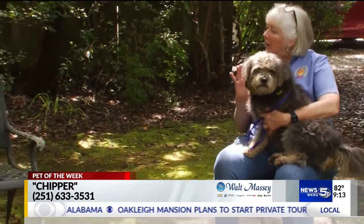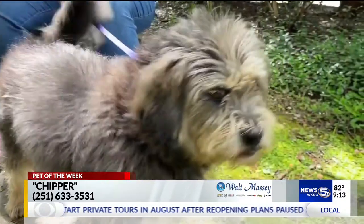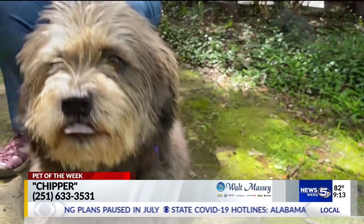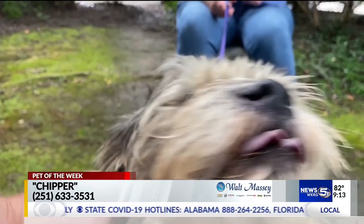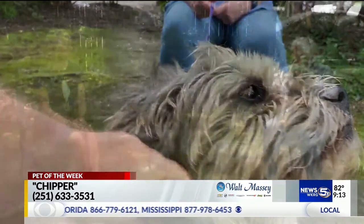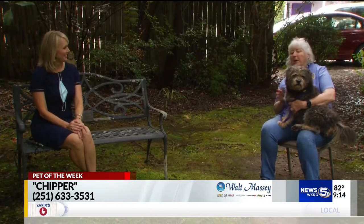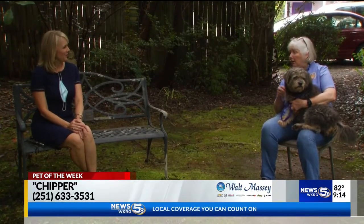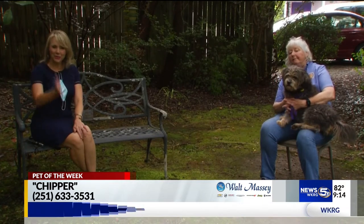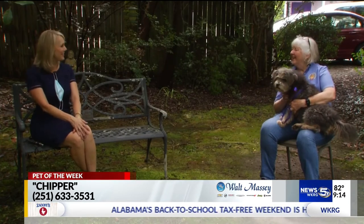She does need a haircut — I'll admit that, so we don't need any emails on that. We're going to get her a haircut. But she's a very sturdy dog. Sometimes you'll see a dog like this, and you get their hair cut, and you're thinking, gosh, they really are thin. This is a very sturdy dog. She's a happy dog, but she's not a little petite dog. She's perfect. Her name is Chipper, and she is a two-and-a-half-year-old terrier mix right here at the Mobile SPCA.